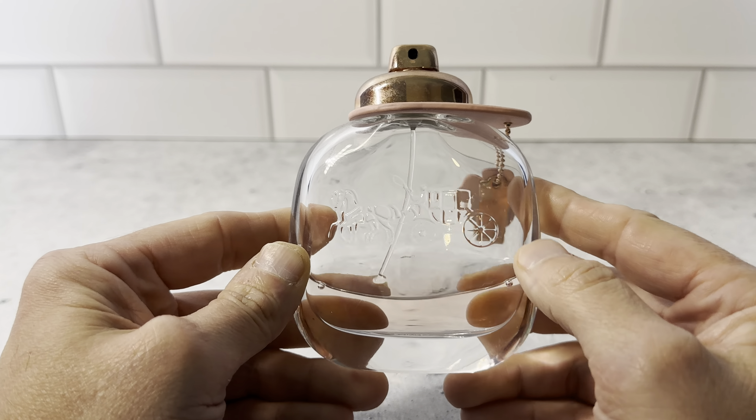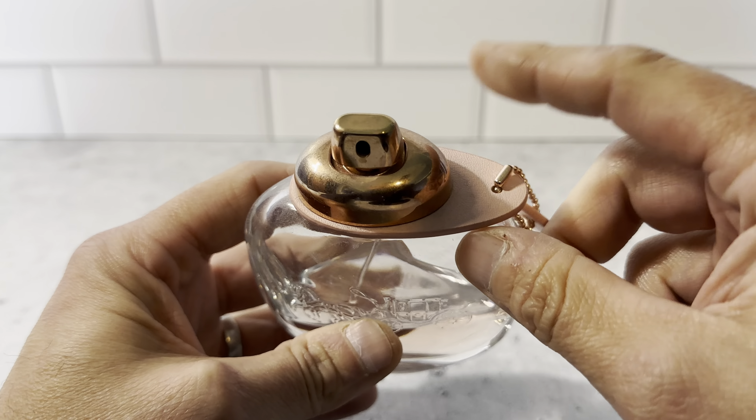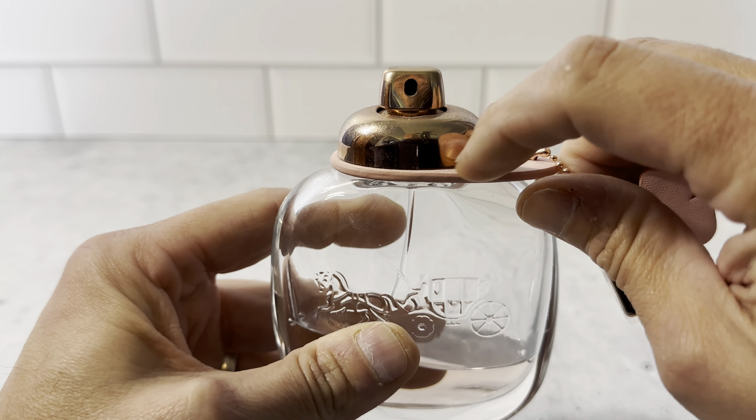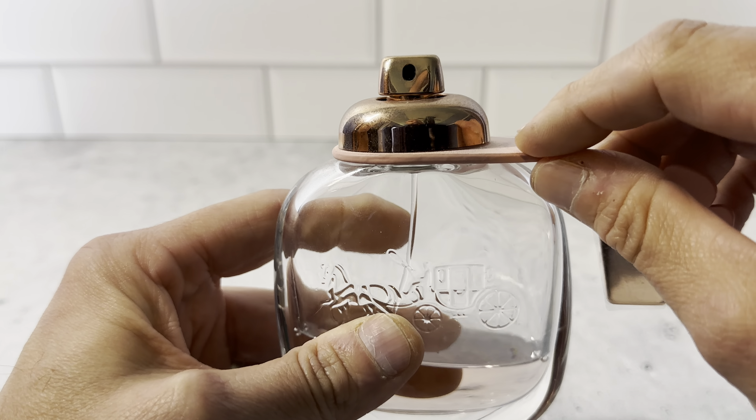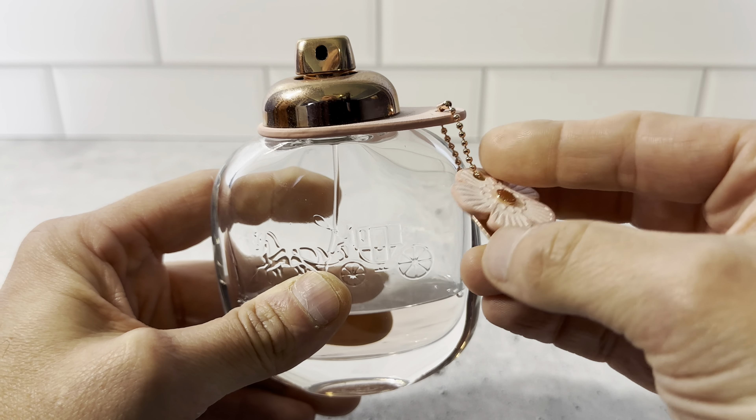The bottle is really cool — it's got the traditional Coach logo ingrained here in the glass, which is very cool. It's got this pink leather insert here between the cap and the bottle, and it's just got this tab right here with the flower on it.